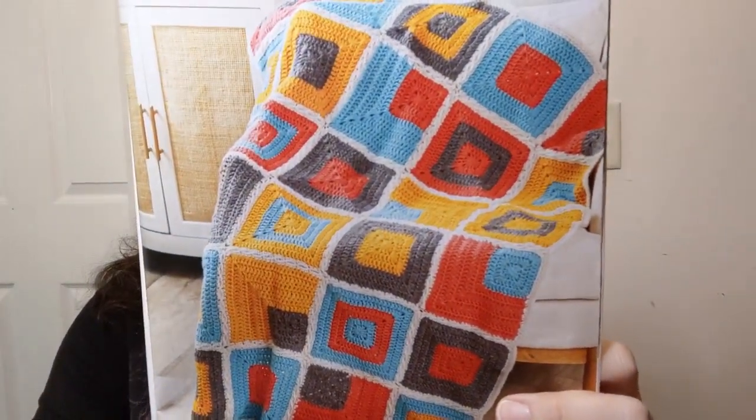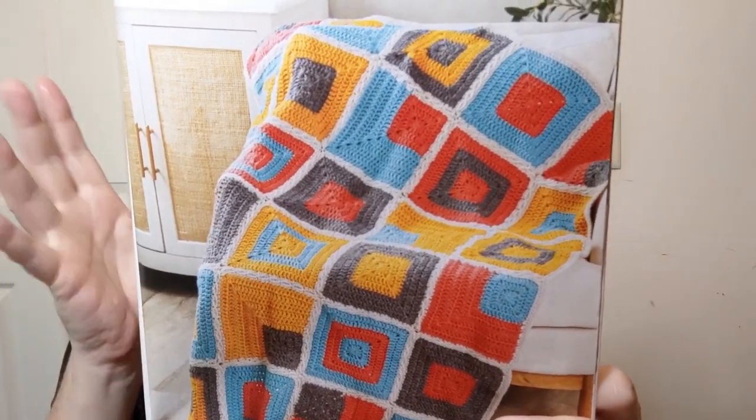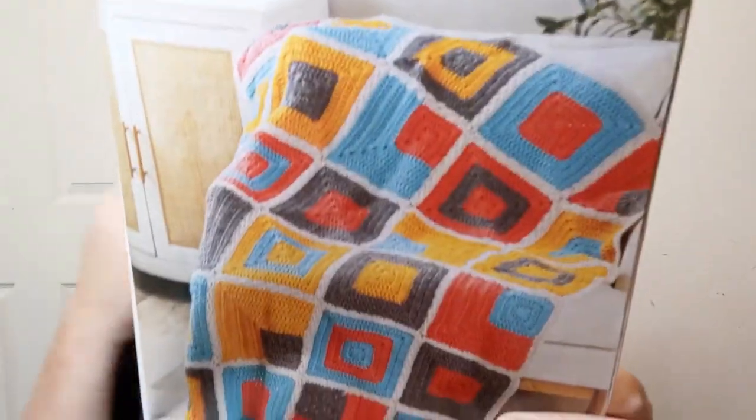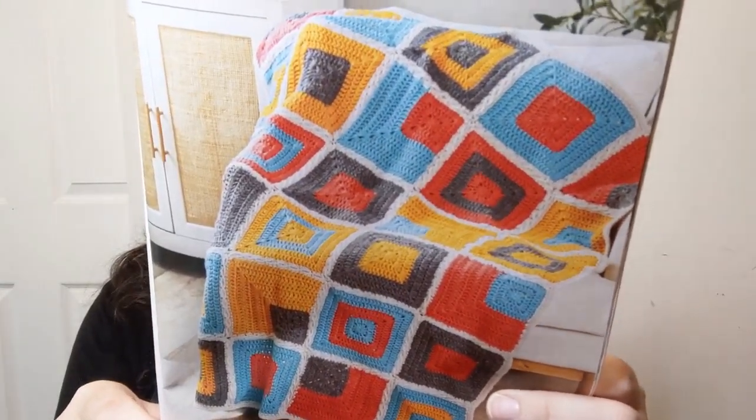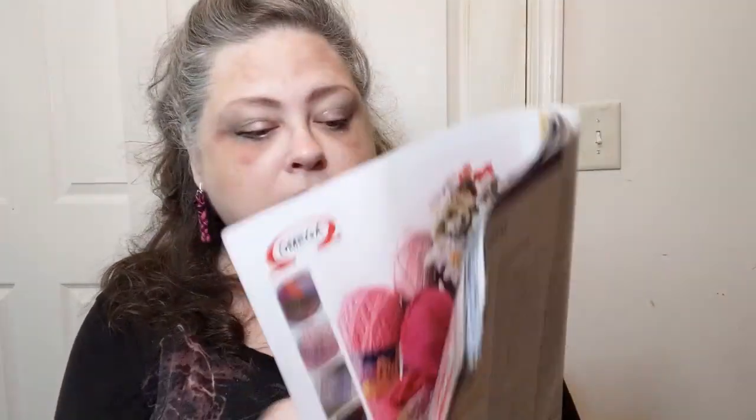Now the cover project — the afghan squares. They're calling this a number four intermediate, 43 inches wide and 50 inches long, using an acrylic-wool blend with a six millimeter crochet hook. I like the colors and all the different squares. Oh, that's my washer spinning outside — obviously a home, not a studio. You also get directions on how to make the different squares — they call them motifs.